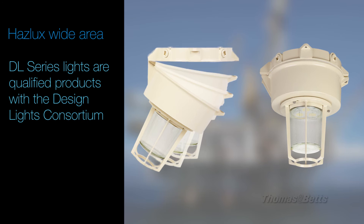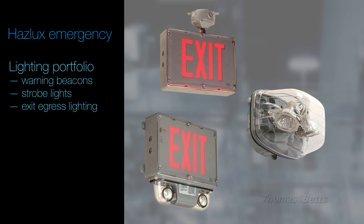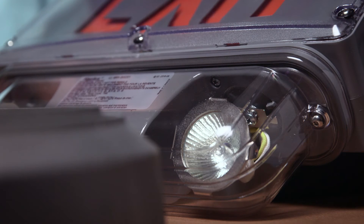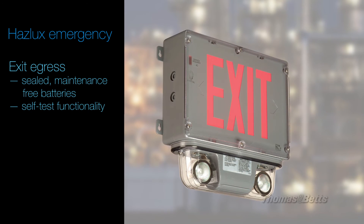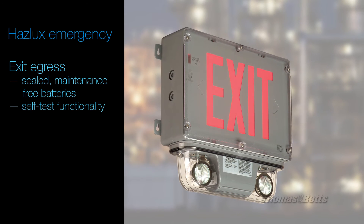The Haslux emergency lighting portfolio is comprised of warning beacons, strobe lights, and exit-egress lighting. Exit-egress units deliver impressive, state-of-the-art illumination in a visually appealing package. These lights are equipped with sealed, maintenance-free batteries and have self-testing features that check every critical function of the fixture to ensure readiness and reliability.